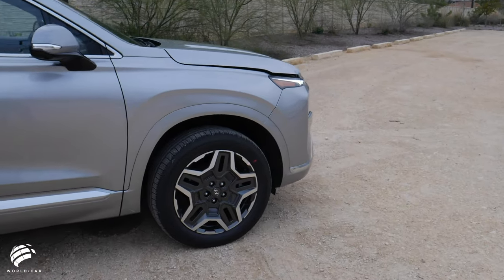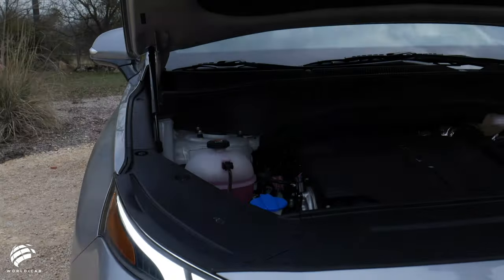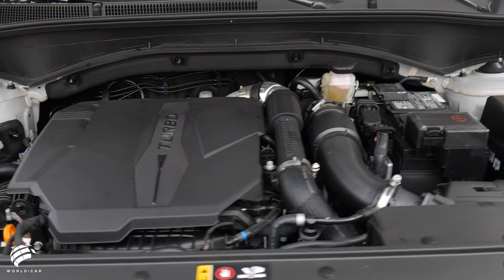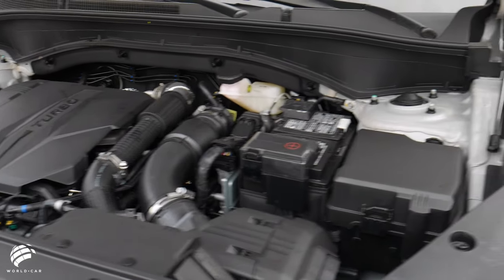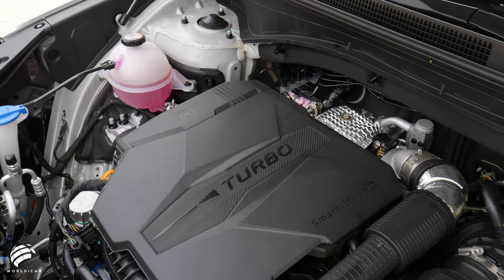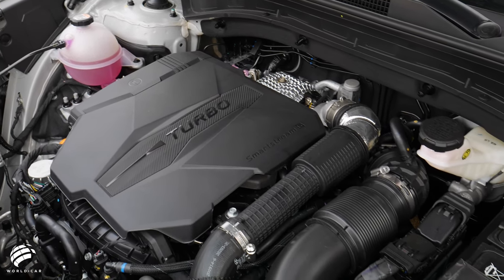Under the hood, the Santa Fe is now powered by your choice of two powerful engines. The standard powertrain is a SmartStream 2.5-liter four-cylinder engine mated to an 8-speed automatic transmission. If that spirited engine is not enough for you, you can select the SmartStream 2.5-liter four-cylinder turbocharged engine coupled with an all-new 8-speed wet dual-clutch transmission.